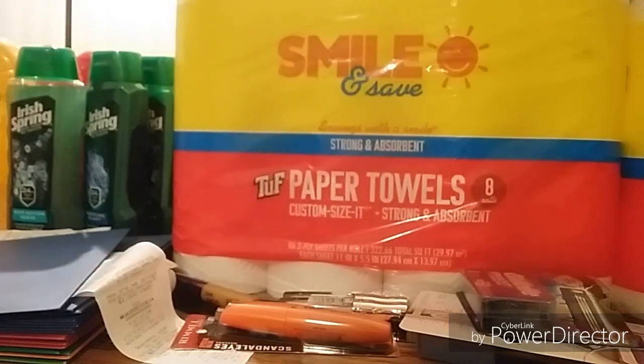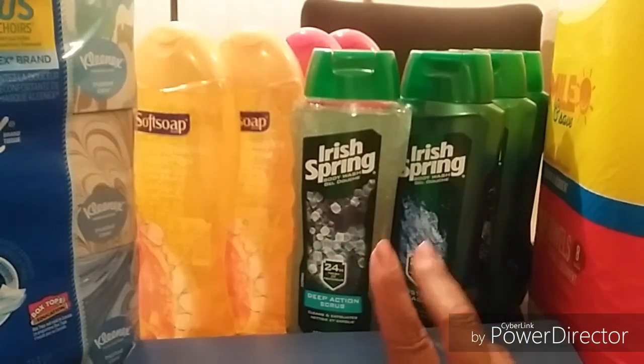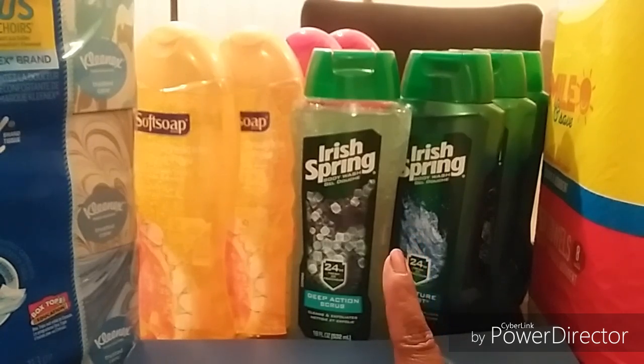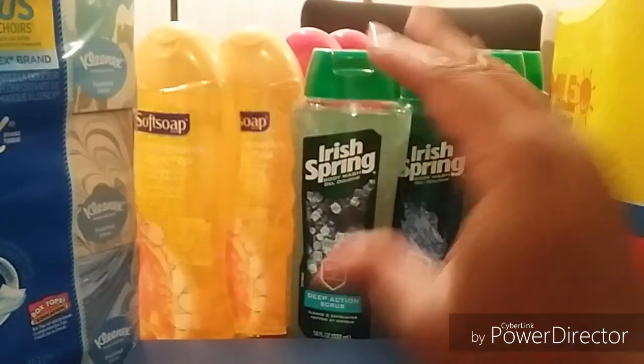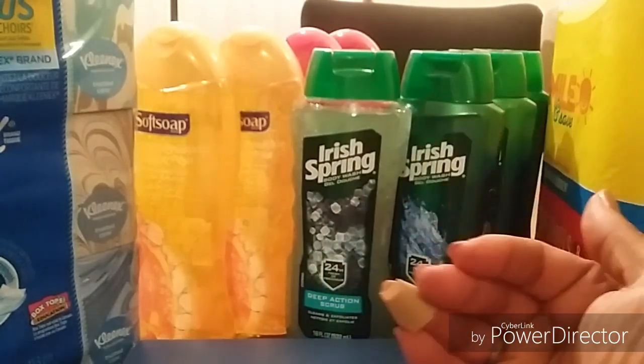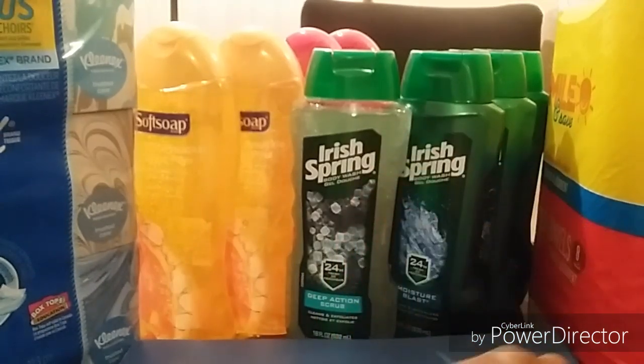For my next transaction I did the Irish Spring and Soft Soap deal. These are on sale for three ninety-nine each. When you buy in sets of two you get back five thousand points — and these deals end tomorrow. I got eight in one transaction, which gives back twenty thousand points. Yes, you can do all eight in one transaction and get all your points.